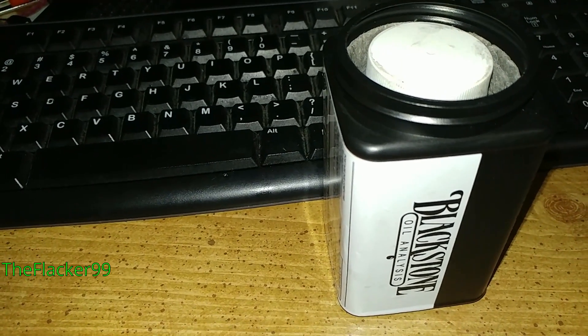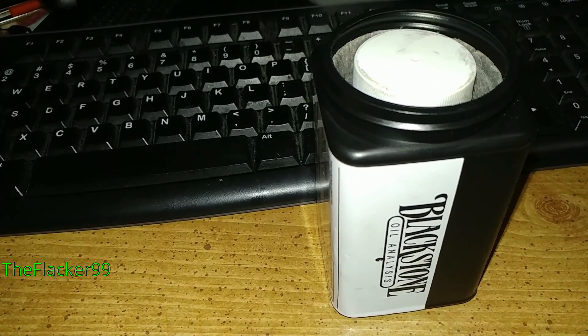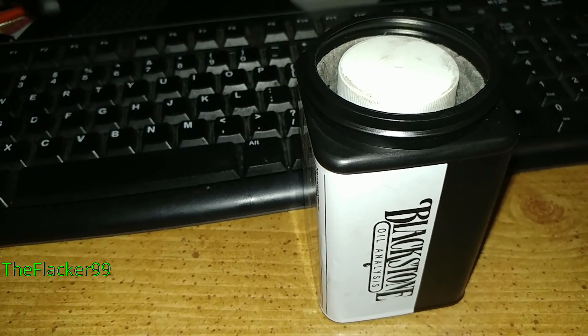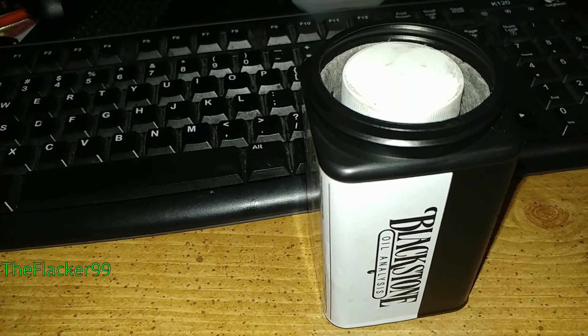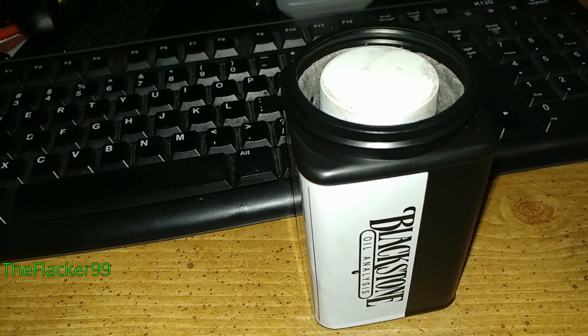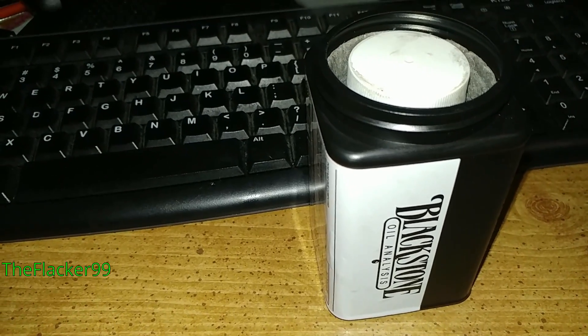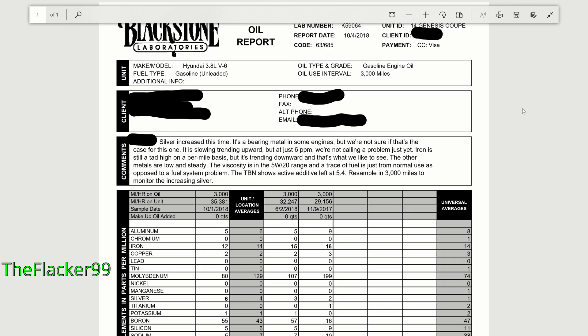Here we have a Blackstone oil analysis kit. I'm going to be sending oil to Blackstone Labs — this is a collaboration between me and them. The oil in question has 20,000 miles on it, and is probably regular oil or maybe a synthetic blend. Here we have the oil sample report for my car, my Hyundai Genesis Coupe.